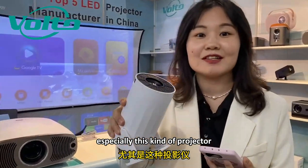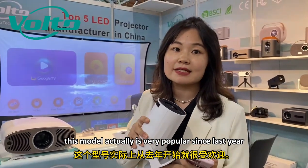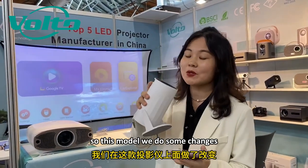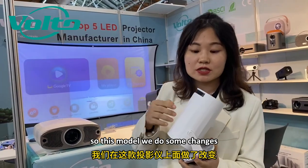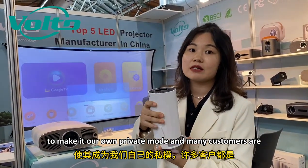Especially this kind of projector — this model is actually very popular since last year, and you know one month can sell around one million dollars. So for this model, we do need to make quite a lot of changes to make it our own private mode, and many customers are super interested.